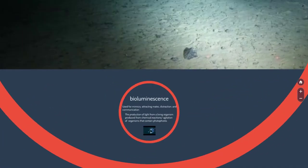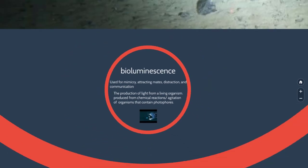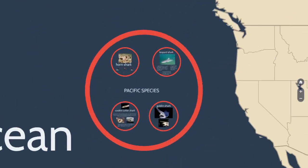Now the last environment is the deep sea. Some animals use bioluminescence — they produce light from living organisms. Sometimes it's used for mimicry, to attract other sharks or mates, distraction, and communication. If you think of the anglerfish from Finding Nemo, it has that lure and is able to eat fish. Bioluminescence is usually what those deep sea organisms use to find their prey and survive.